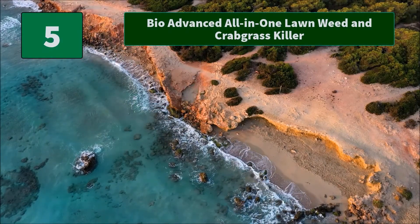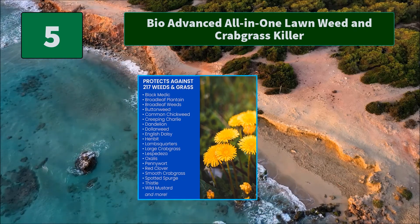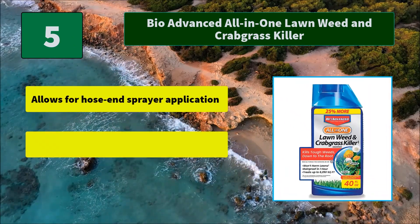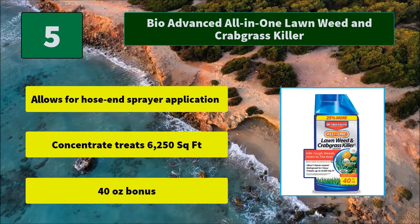Number 5: BioAdvanced All-in-One Lawn Weed & Crabgrass Killer. Application for large areas just got easier — simply attach this product to your garden hose, turn on the water and use your thumb. Main features: allows for hose and sprayer application; concentrate treats 6,250 square feet; 40 ounces bonus.